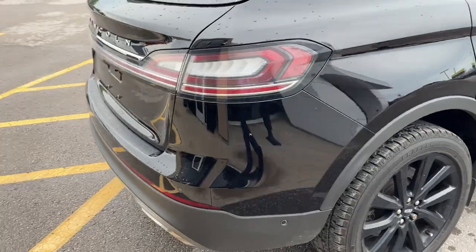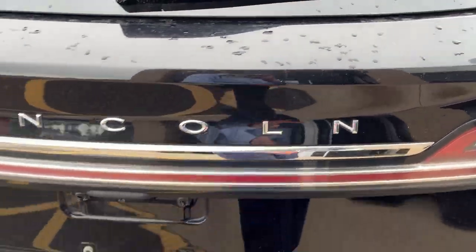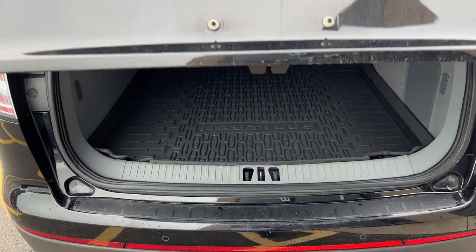You have rear and front parking sensors, as well as a 360 camera and of course your backup camera. It is a power tailgate — you can open and close that from the key fob.